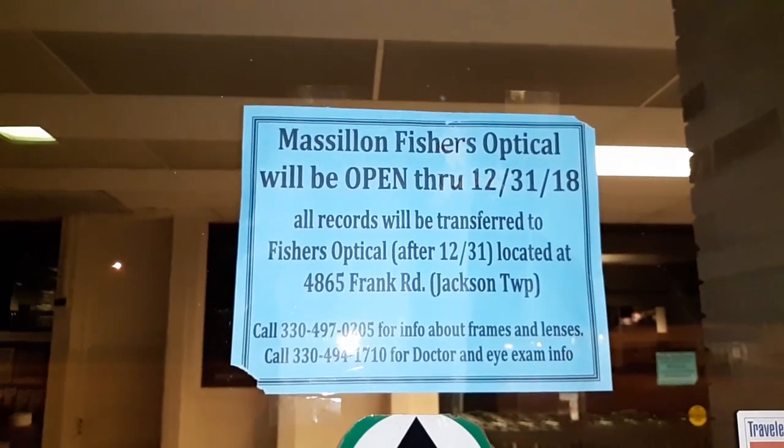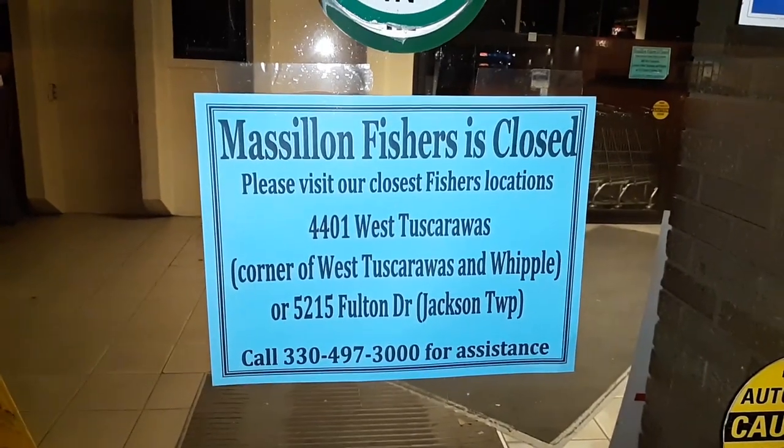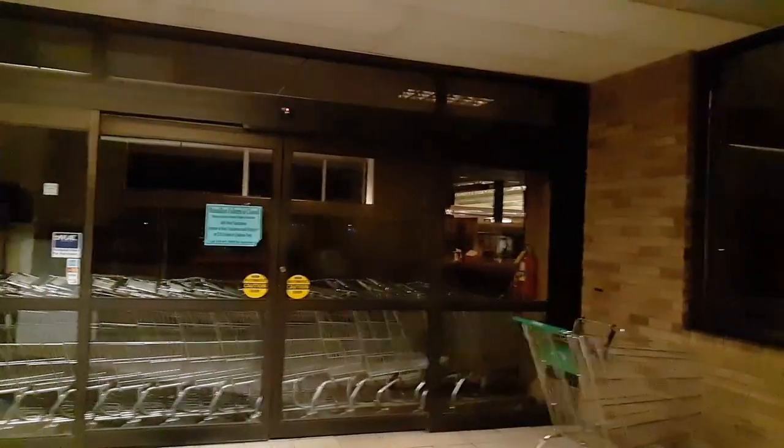They still got a couple desks in there. They still got their little lottery thing in there, and all their shopping carts lining the front of the door. There's not really a whole lot we can see unfortunately, but they do still have aisle signs hanging from the ceiling.